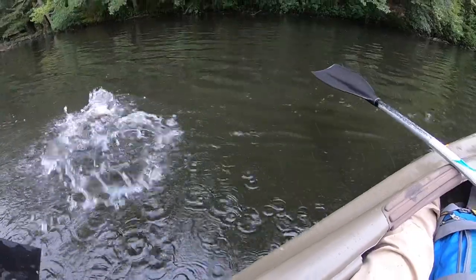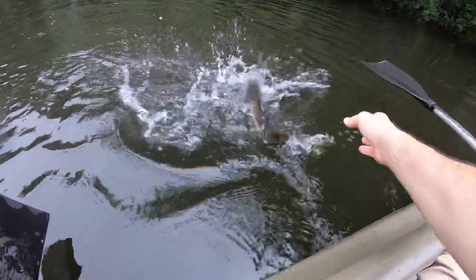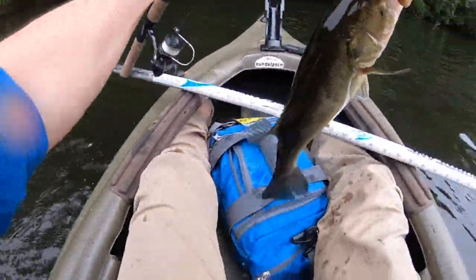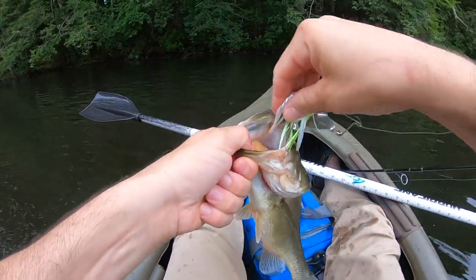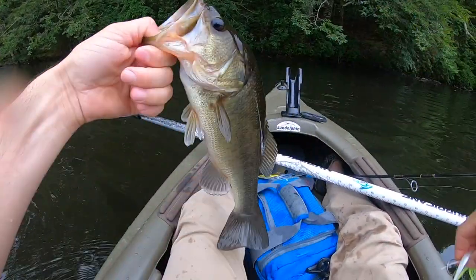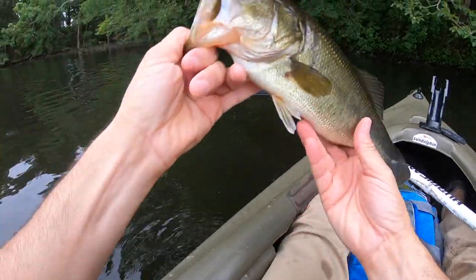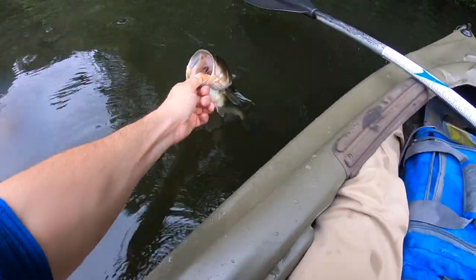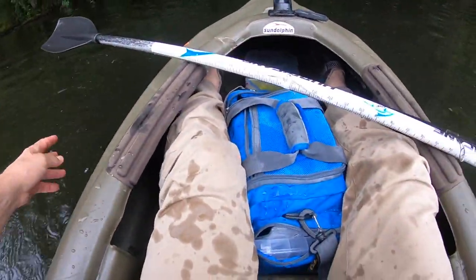Buzz bait baby! First toss of the buzz bait on the season and got this nice looking bass — oh man. I mean, I don't know how much it'll go, but a good pound and a half easy. It doesn't matter. Dang, gave me a shower too!